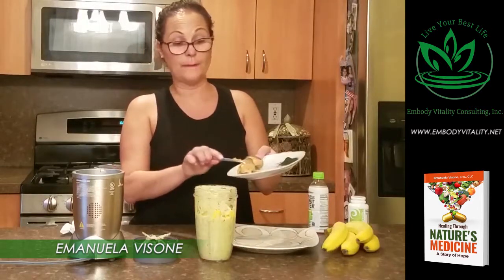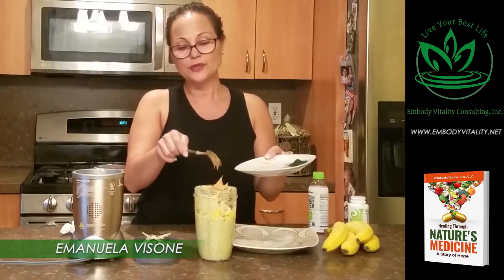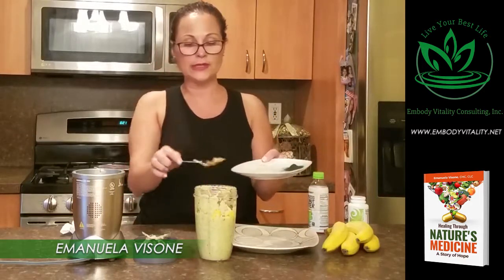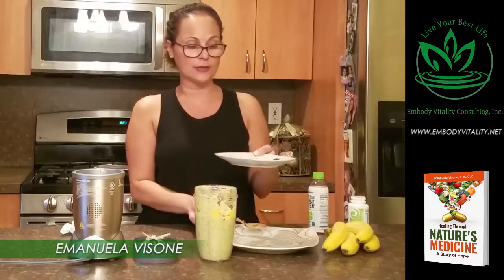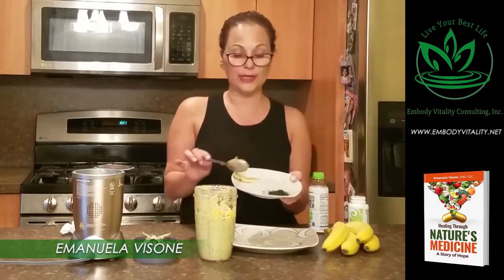I absolutely love peanut butter — preferably organic. With your fruits and vegetables, you want to try to stick to as clean as possible. My last and most favorite ingredient is my micro-organic blue algae.